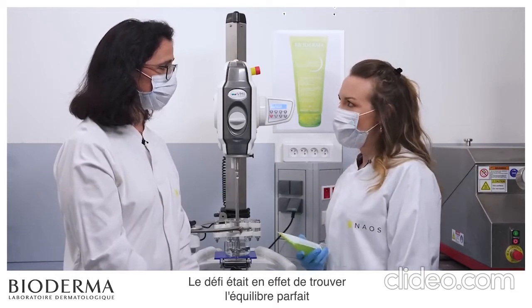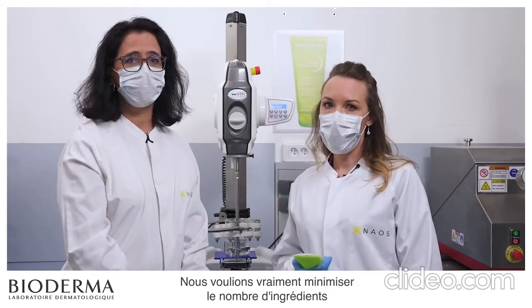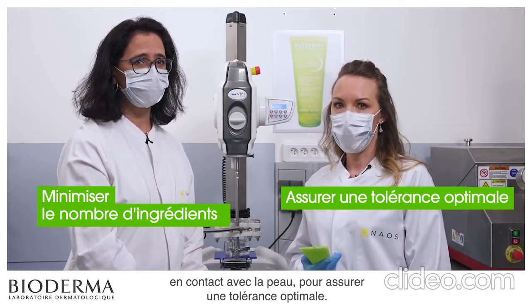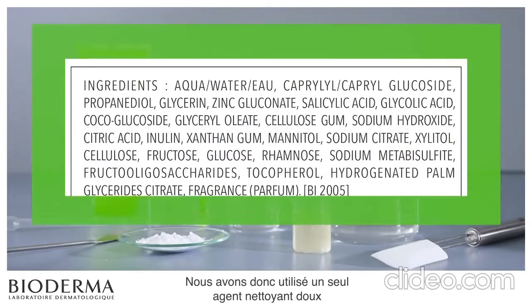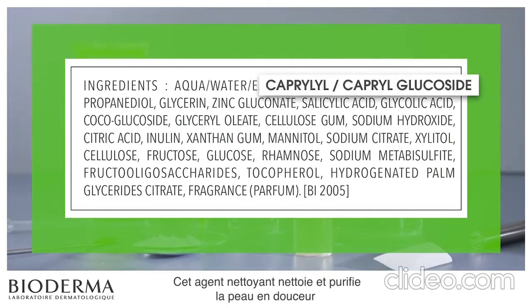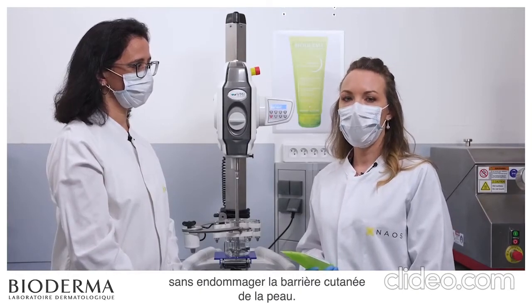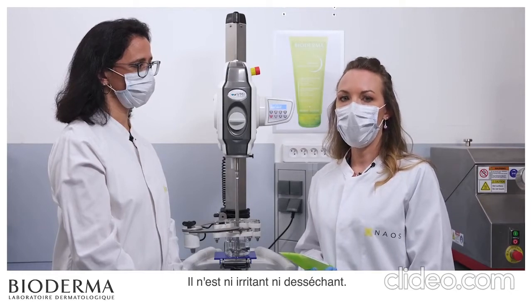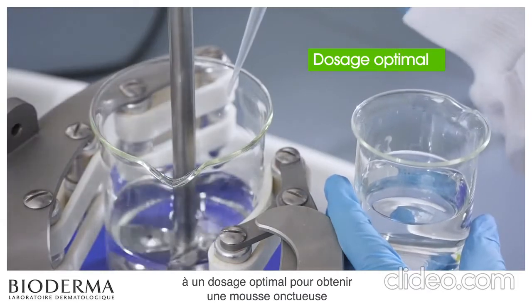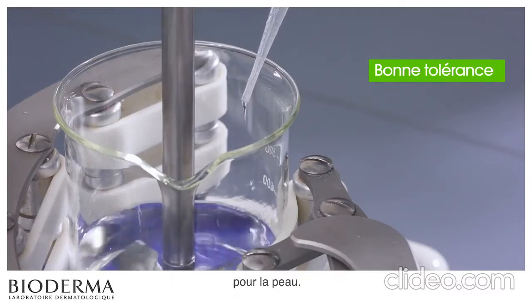The challenge was indeed to find the perfect balance between efficacy and tolerance. We really wanted to minimize the number of ingredients in contact with the skin to ensure optimal tolerance. We therefore use only one gentle cleansing agent in the formula, caprylyl-capryl-glucoside. This cleansing agent gently cleanses and purifies the skin without damaging the skin barrier. It is neither irritating nor drying. Furthermore, this cleansing agent is used at an optimum dosage to provide a creamy foam that is easily rinsed off, thereby ensuring good tolerance for the skin.